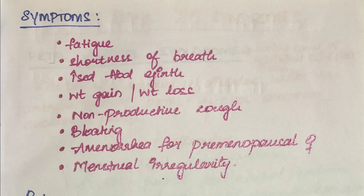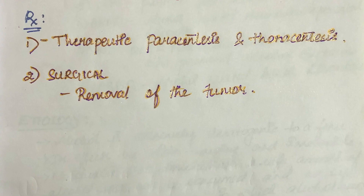The treatment for Meigs syndrome is therapeutic paracentesis and thoracentesis. The second option is surgical, which is the removal of the tumor. As already mentioned, the removal of the tumor will resolve all the symptoms.